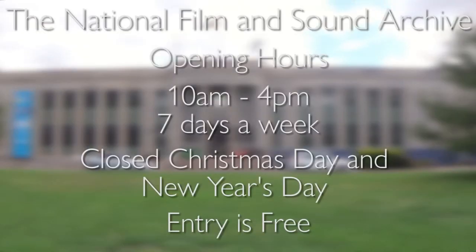If you'd like to visit the National Film and Sound Archive, it is open between 10am and 4pm daily, except Christmas Day and New Year's Day. Entry is free, but exhibitions and screenings may have a fee. Check the website for details.